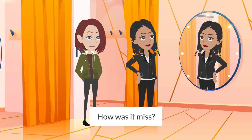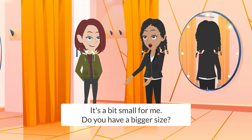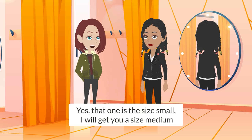How was it, miss? It's a bit small for me. Do you have a bigger size? Yes, that one is the size small. I will get you a size medium.